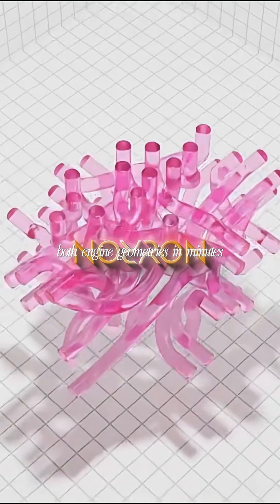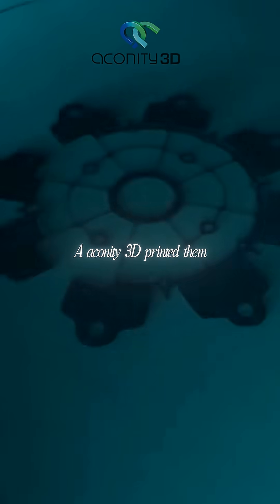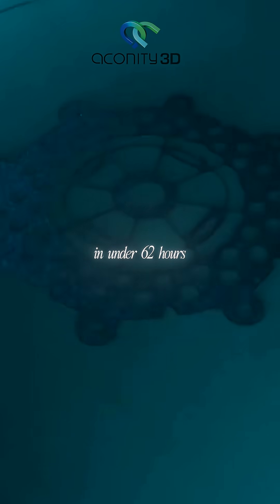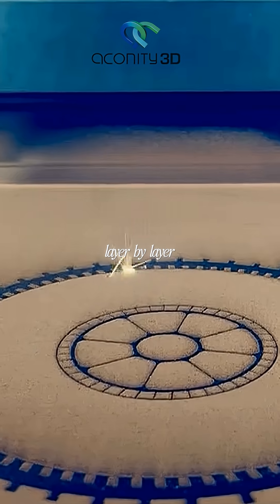Neuron AI autonomously generated both engine geometries in minutes with zero human design intervention. Akiniti 3D printed them in under 62 hours using laser powder bed fusion that melts metal line by line, layer by layer.